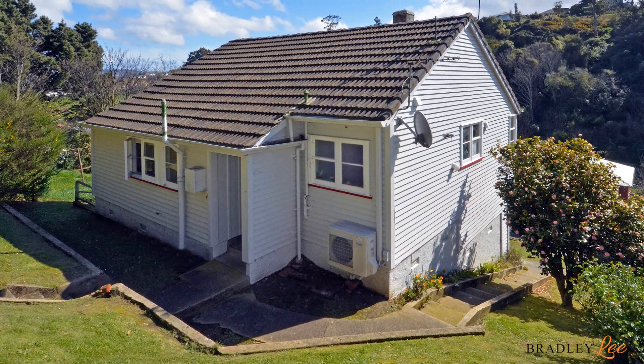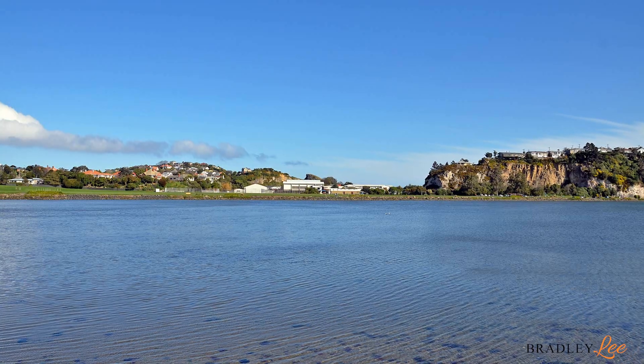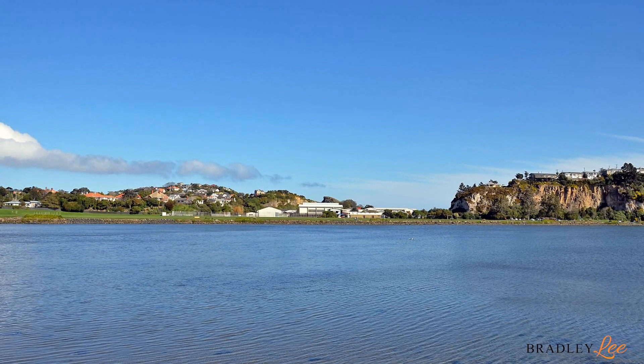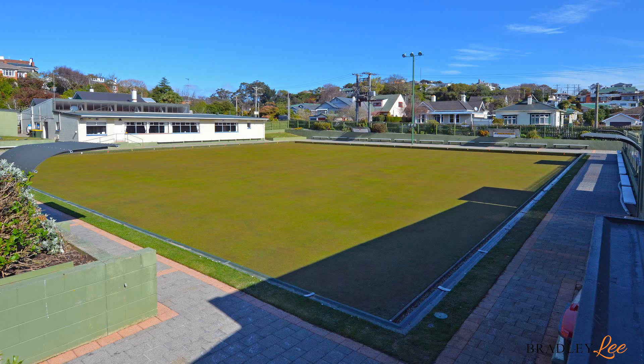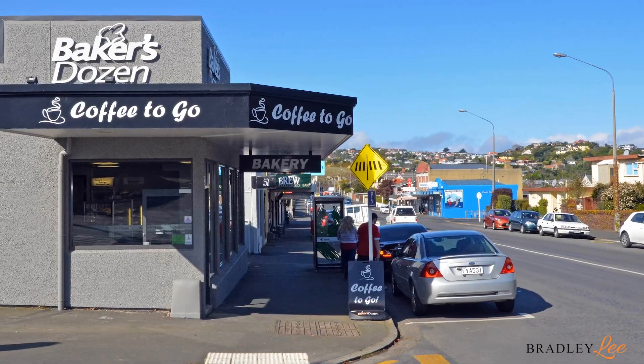The rear section is large, making it the ideal space for children to play. The other great benefits of this property is its close proximity to the Andersons Bay Inlet, sports clubs and playgrounds, and of course Bayfield School and the Musselboro shops.